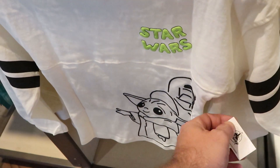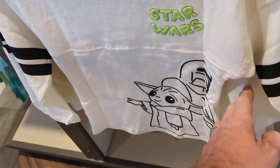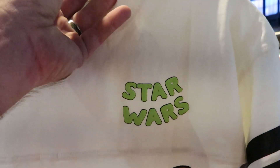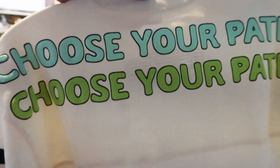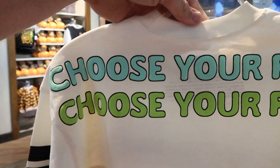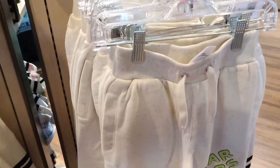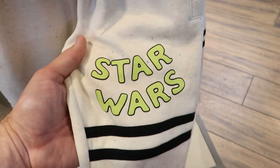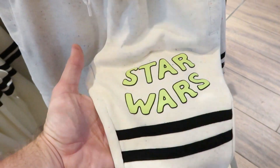These are some brand new Star Wars Grogu spirit jerseys for kids at $49.99 a piece. I love how the Star Wars logo is raised in green, and look at Grogu right there with the Mandalorian. I want to show you guys the back - it says "choose your path" in two different colors. They also have a matching sweat pant for $34.99, again with the Star Wars and that lime green raised lettering. These are extremely soft.